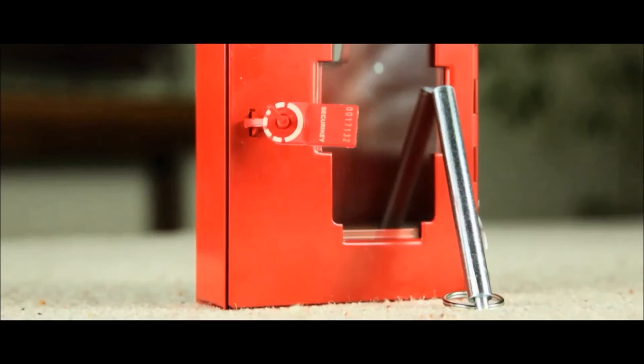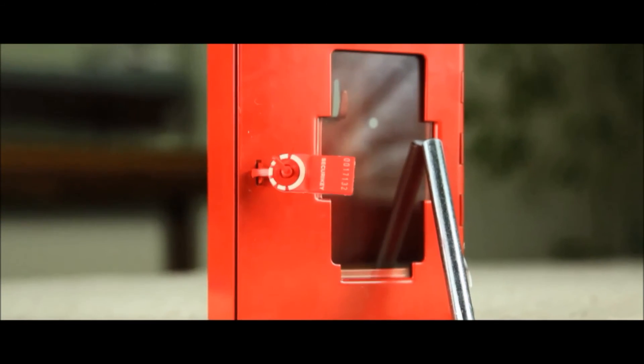Supplied in a high visibility red powder coat finish, the boxes are also available with a spare hammer, glass and tamper proof seals.